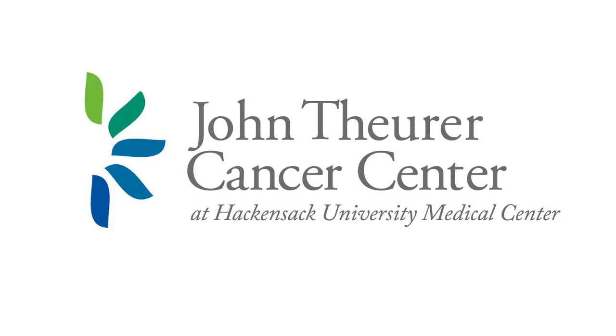This trial looked at carfilzomib/lenalidomide/dex with or without autologous transplant for newly diagnosed multiple myeloma. We see a higher overall response rate with the transplant arm, a higher stringent complete remission rate with KRD plus transplant compared to KRD without transplant, and improvement in achievement of minimal residual disease negativity — 100% after 18 cycles of therapy with KRD plus autologous stem cell transplant.